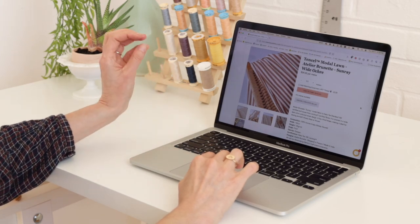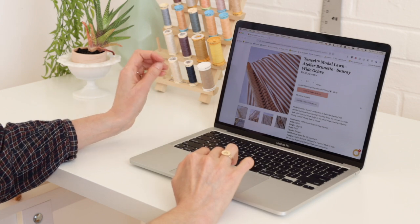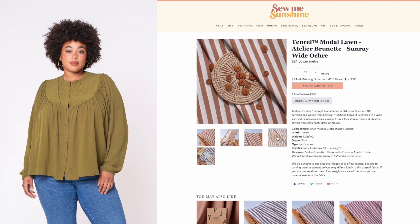They also like to match up their fabrics with indie sewing patterns, so definitely follow them on social media if you want to see more of that. Here's a tensile modal lawn from Atelier Brunette in the color ochre, and I would definitely make an Ames top out of this. I think stripes are perfect for that pattern and the weight of this fabric will work really well with it.